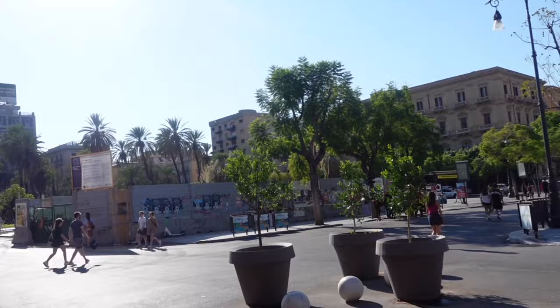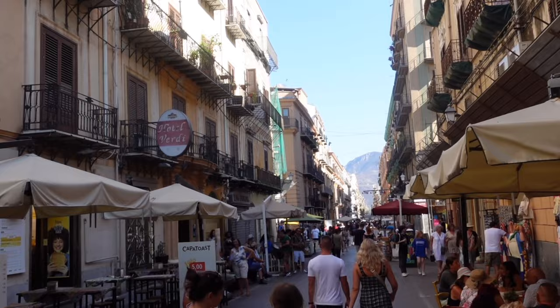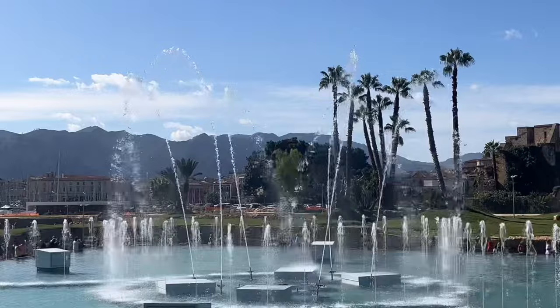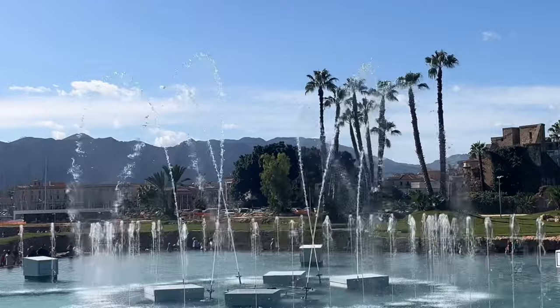Via McQueda is full of restaurants and bars, but be aware a lot of these are tourist traps so do your research. A new addition to Palermo is its largest musical dancing fountain, which you can find by the marina. At night this fountain is illuminated and moves in coordination with the music it plays — it's very special.